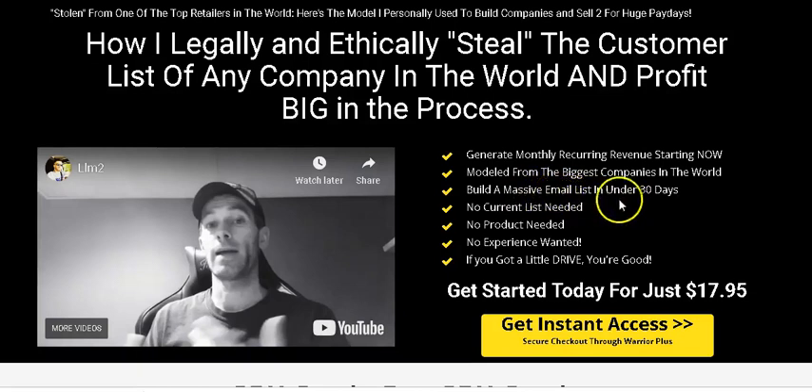Once you have an email list you can sell to them every month or almost every week. The best part is that you don't need a current list — you can start from scratch. You don't need any product, because product creation takes a lot of time and requires a lot of skills. You're going to cut all the hassles because you don't need any product to start with.